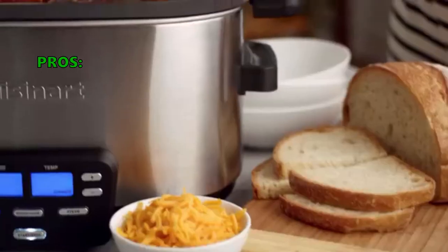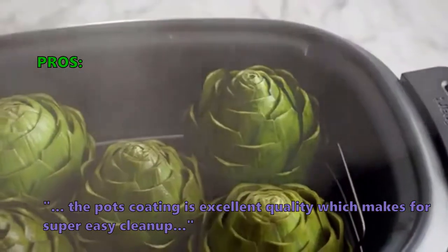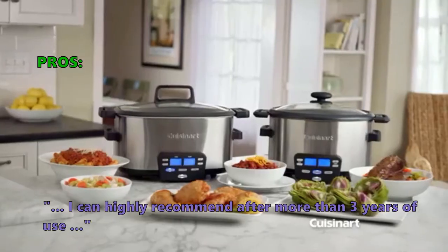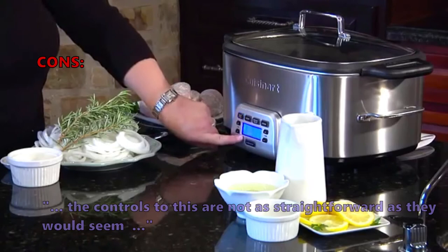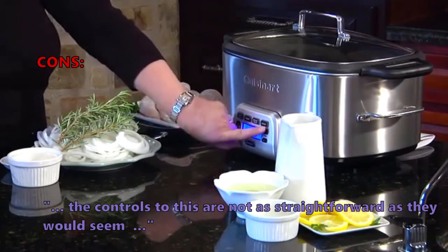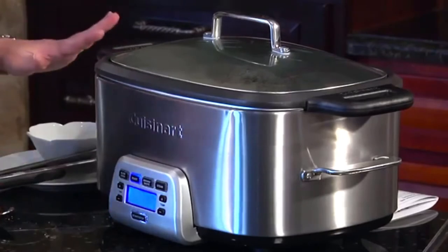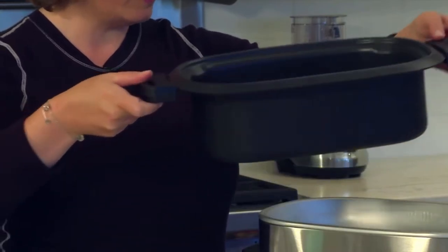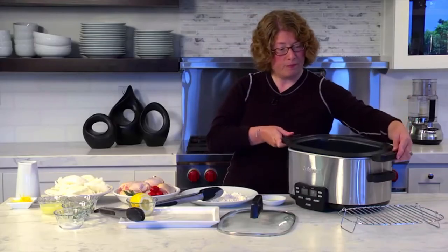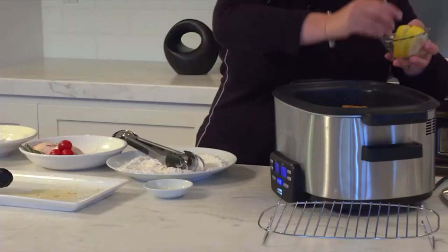Customers who bought this like that the pot's coating is excellent quality, which makes for a super easy clean up, and one customer said they can highly recommend it after more than 3 years of use. Some customers did not like the following: the controls are not as straightforward as they would seem. We like the cool touch handle so you don't burn your hand when lifting the lid. The control panel is easy to use with a one-touch switch mode, and the exterior stays considerably cooler than any other similar cookers.